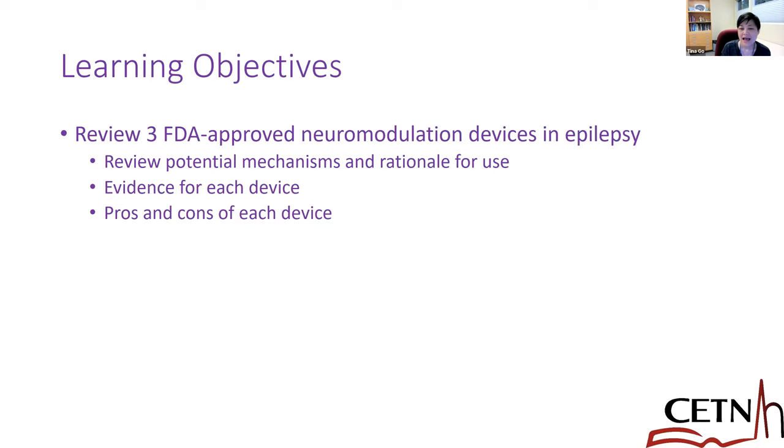Here are my objectives today. We're going to review three FDA-approved implantable neuromodulation devices for epilepsy. We'll talk about the potential mechanism and rationale for use, some of the evidence available, and we will go through pros and cons toward the end — probably more for the discussion part when I finish the talk.